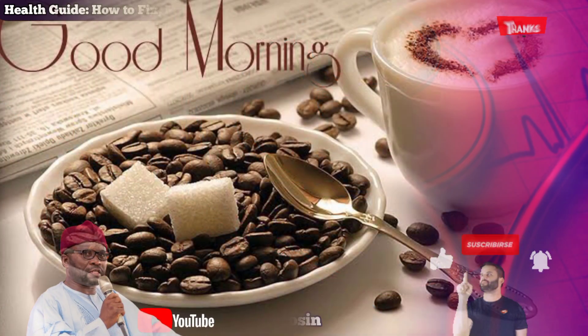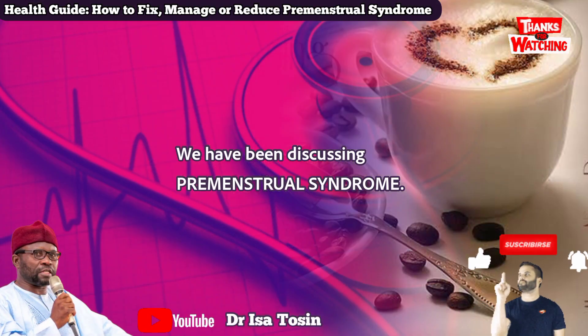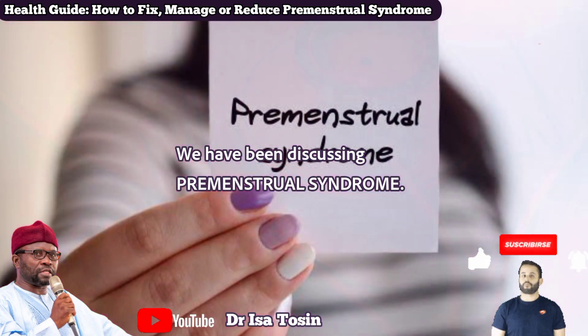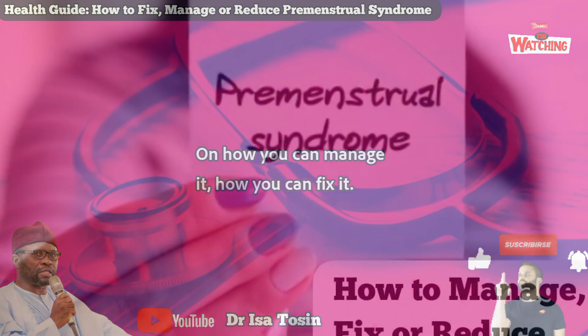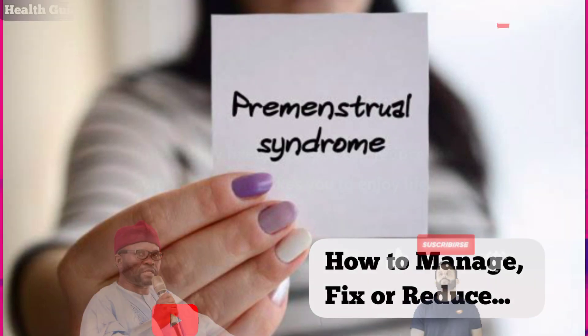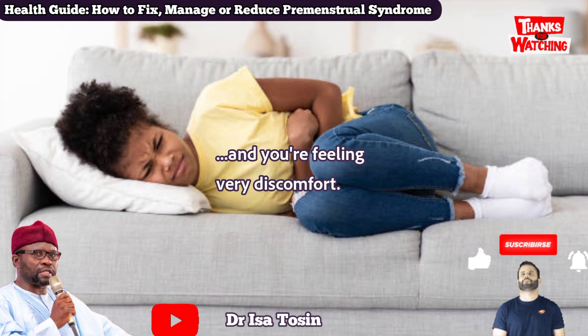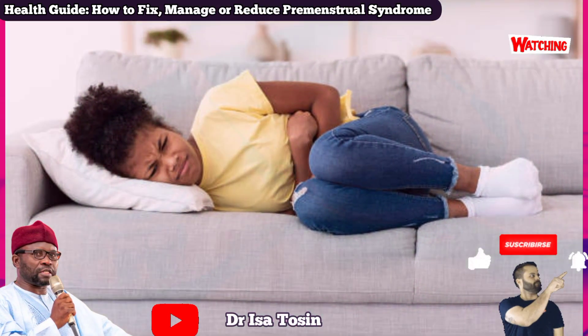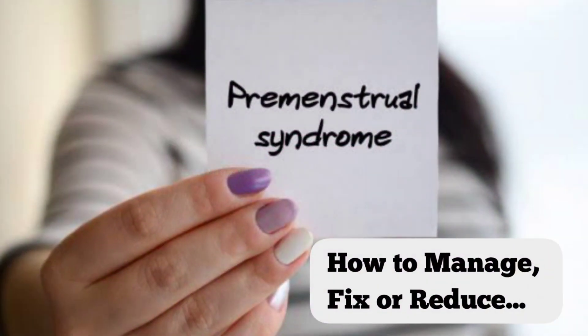Good morning. You are welcome to HealthGuide. We have been discussing premenstrual syndrome, and we're now in the last stages of discussion on how you can manage it — how you can fix it, or if not totally fix it, how you can reduce the symptoms so that you can enjoy life. We're taking the second part of how to fix your premenstrual syndrome.